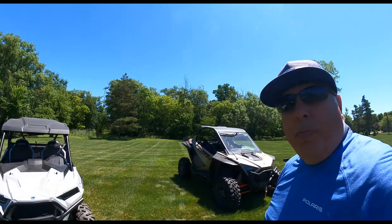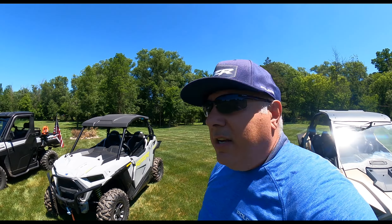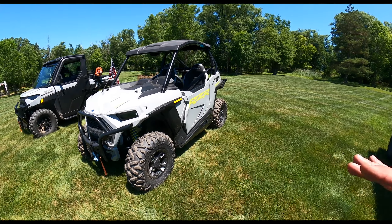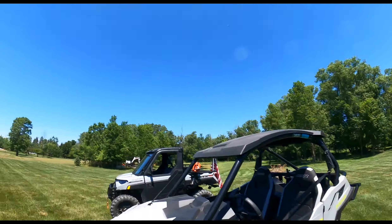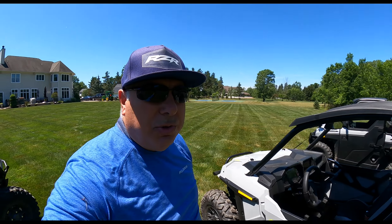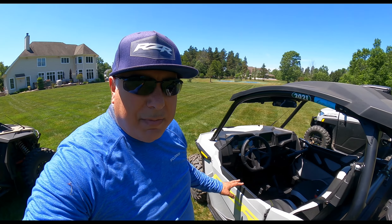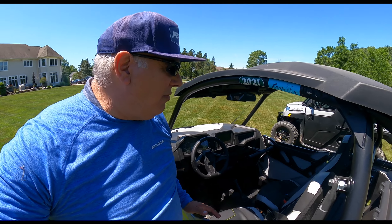You would think because it's narrow it would be very tippy — it is not. It's a great-looking machine. I hope Polaris never discontinues those paint colors; I think they're outstanding. This is the ultimate version of the trail, with Fox shocks — three-position Fox shocks — and Ride Command, which due to current economic conditions is hard to get now, which is sad. It's an awesome feature of Polaris.